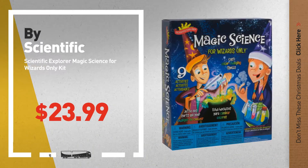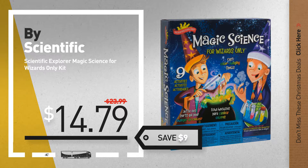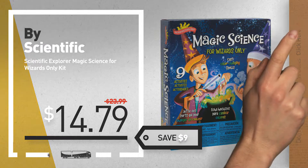Number 5, by Scientific Explorer. For more info about these great Christmas deals, click the circle in the corner.